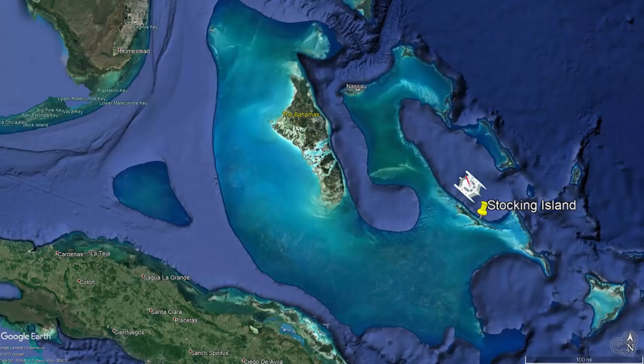We left Emerald Bay and went about 10 miles southeast to Stocking Island. We're going to be next to this famous place right opposite Georgetown — it's called Chat and Chill. We're going to anchor here for tonight, and for breakfast I'm going to swim with stingrays.